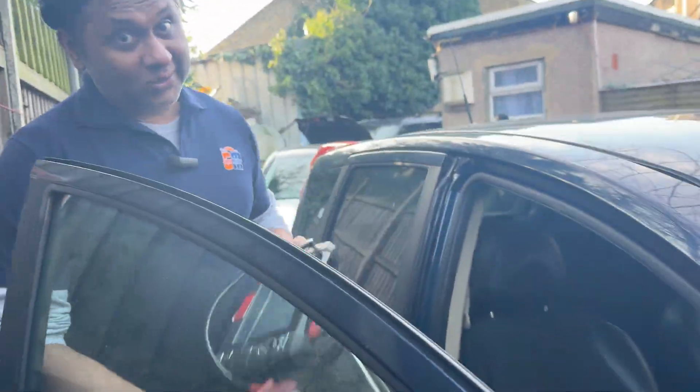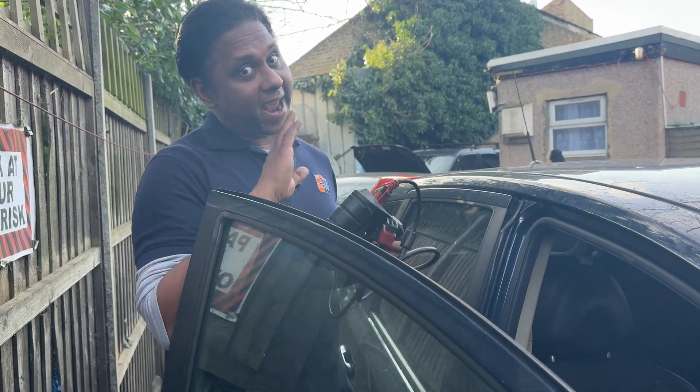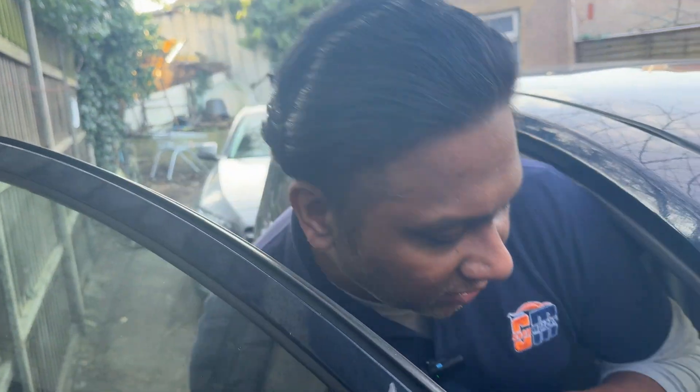Without computers we can't do any job these days. For the latest cars you need good scan tools for a problem like this. I'm going to start the car.